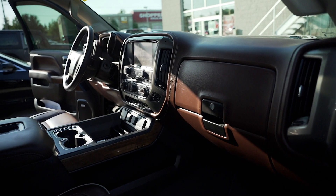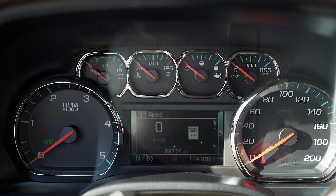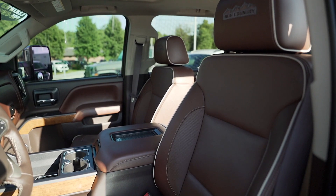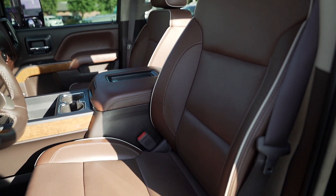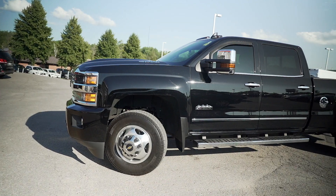You'll find the ultimate in luxury inside this interior, featuring some technology to make your drive easier, like forward collision alert, lane departure warning, safety alert vibrating seat, and parking assist.